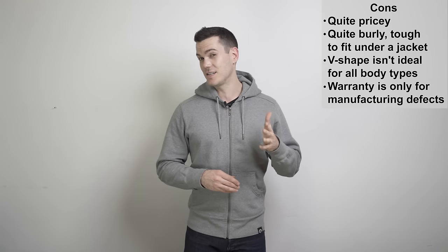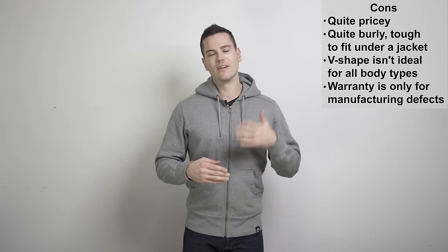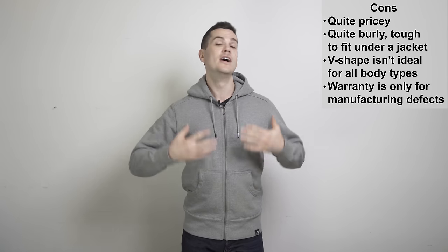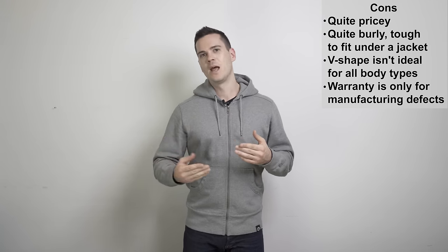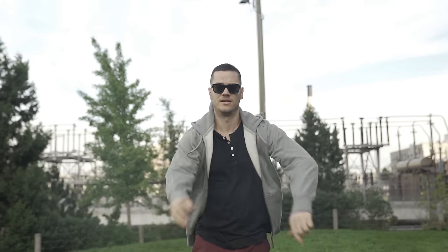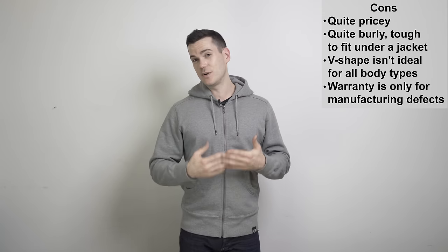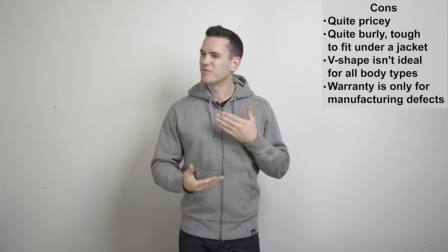There are three sort of downsides to this product though. Number one: they say they have a lifetime warranty, but it does not protect against regular wear and tear, zipper damage from repeated laundering, or basically any of the things you're likely to do to the hoodie as it ages — it protects against manufacturer's defects only. There are other products where if they fall apart, you can send in your hoodie for a repair free of charge, but they don't have that with American Giant, so their warranty isn't that great. Number two: it's a very burly hoodie, so it's hard to layer under a jacket — though American Giant does have a mid-weight hoodie if that's a big thing for you. Number three: the V-shaped athletic fit doesn't work for all body types.